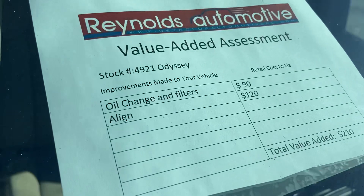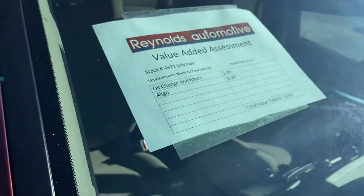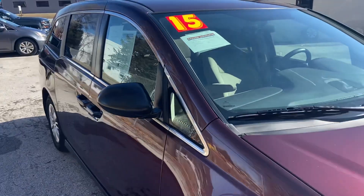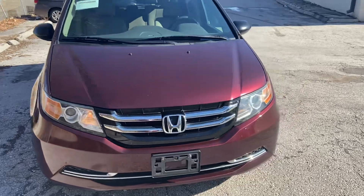We've already given it an oil change, new filters, and aligned it — so over $200 worth of work. And in doing that, we couldn't find anything else that needed to be fixed before you drive away.